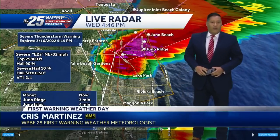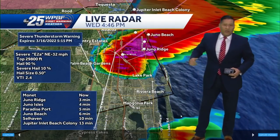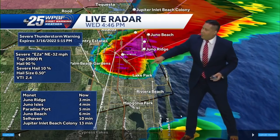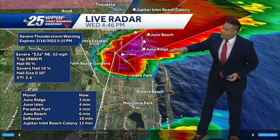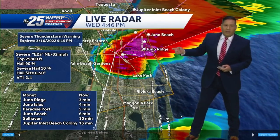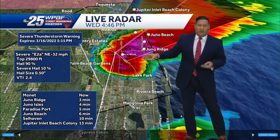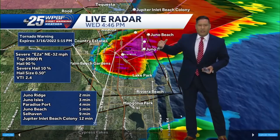A new tornado warning has now been issued. We've been tracking a storm between Palm Beach Gardens, Riviera Beach, Lakewood, and Lake Park. You can see this nasty cell right here — the one we're tracking closer towards Juno Ridge. The National Weather Service has now elevated that warning to a tornado warning with some rotation happening. We're asking the control room for a split screen to show our West Palm Beach camera as we watch this wall cloud.